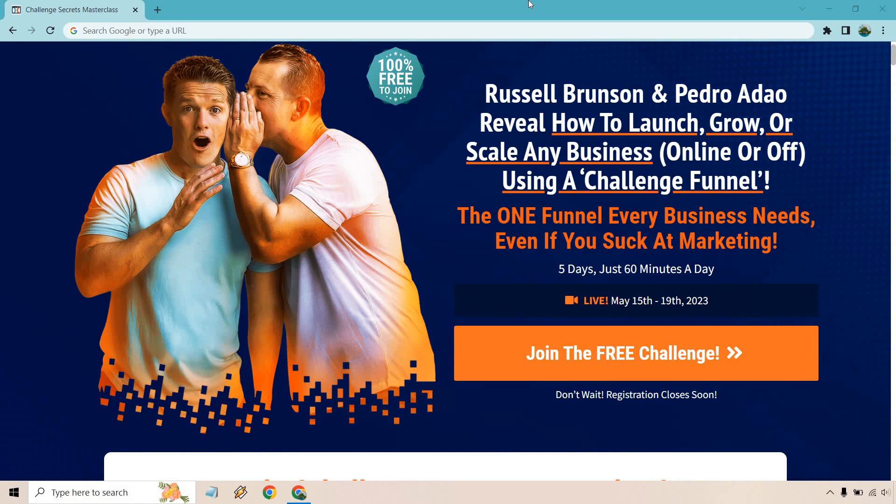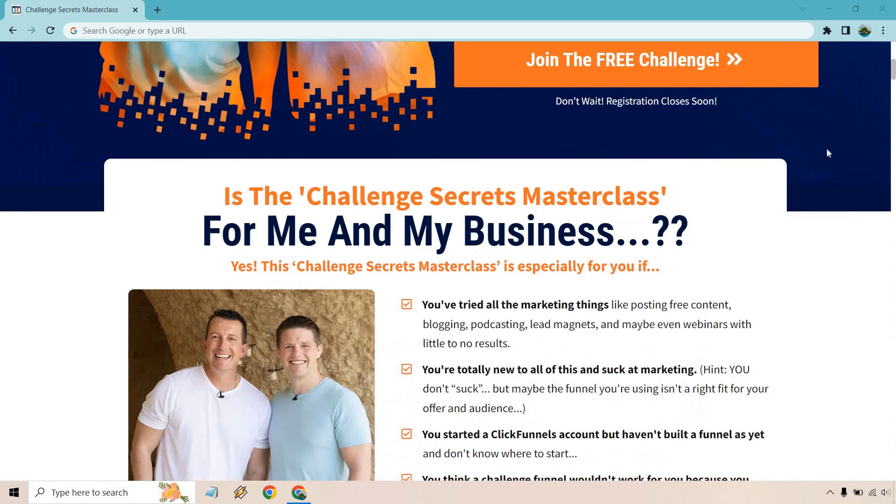The challenge will be free. I bring this up because I know there are a lot of people like me who loved the One Funnel Away Challenge. So if you're a course creator, have a community, or you're into landing pages and sales funnels — like what ClickFunnels has to offer — this could be something you can utilize to not only create a new product but also follow along in the process, which is exactly what they're going to show.